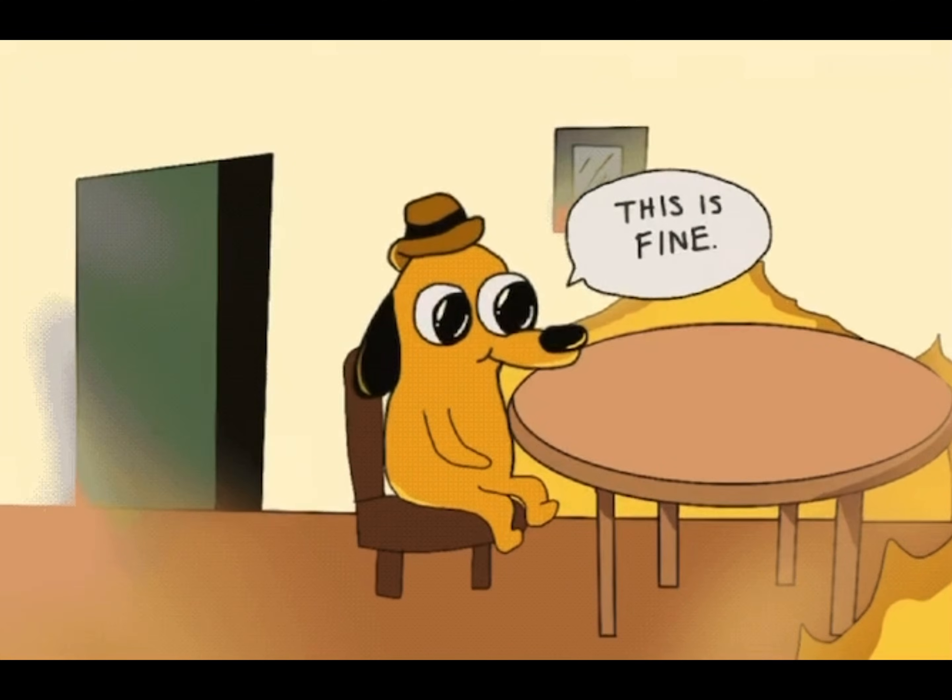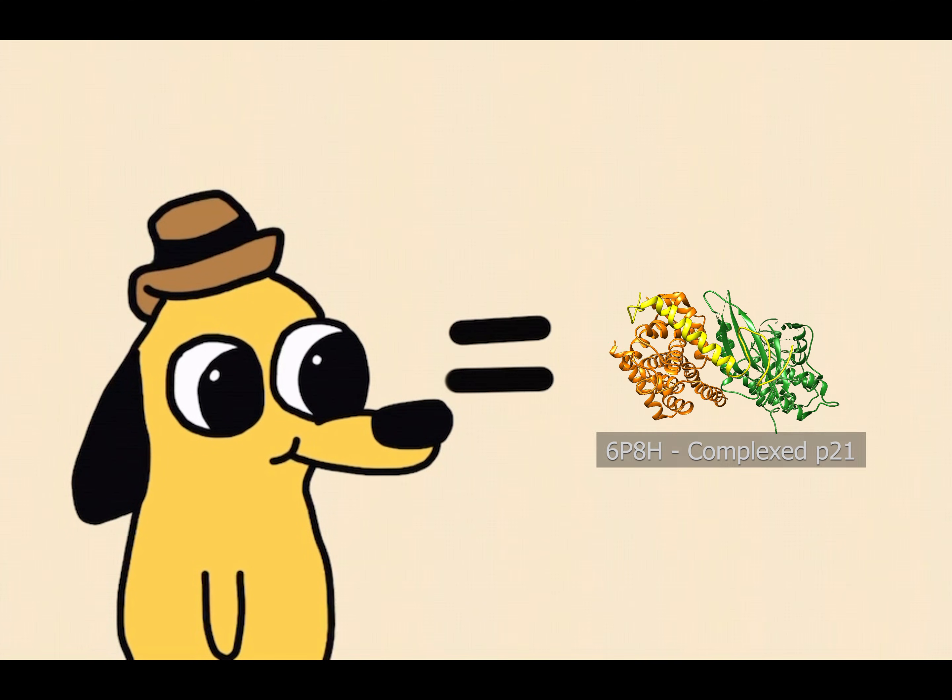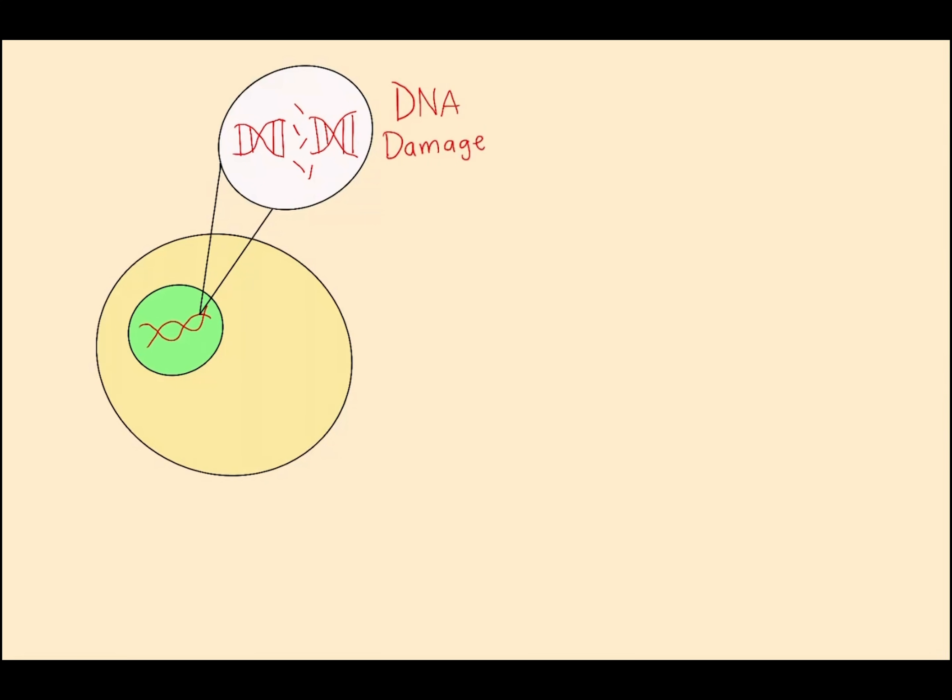This is a cancerous cell. Here, Pika is not feeling so good and the fire spreads out of control. Pika is like P21, a protein that prevents DNA damage from turning cancerous.